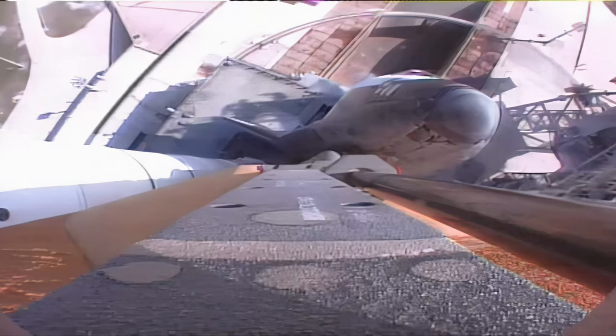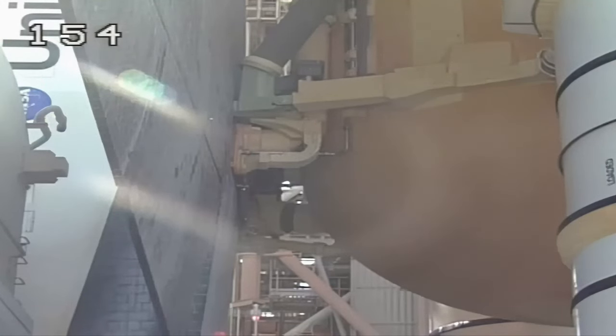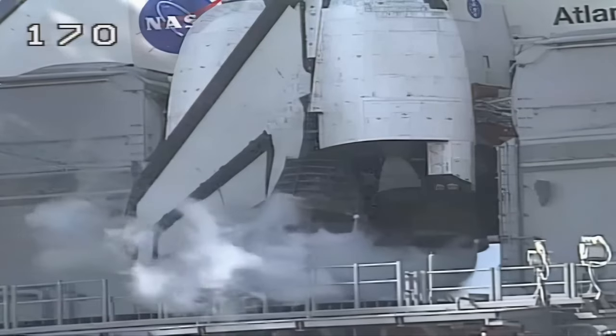Copy that. Check your personnel. We will continue to count at T-minus five minutes. We have resolved our issue. We have a go for auxiliary power unit start.